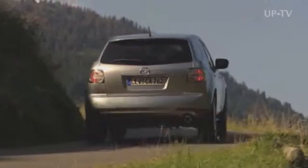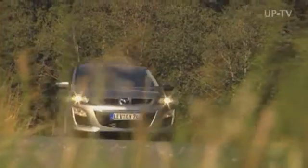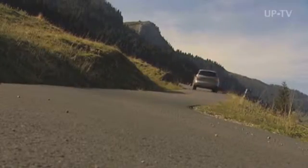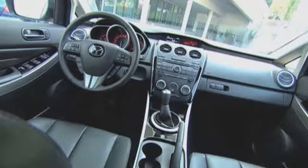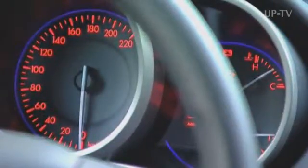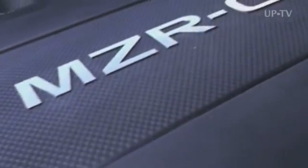Mazda has thoroughly upgraded the CX-7 in the market since October 2007. The new front end in its typical 5-point look, more sophisticated materials inside, enhanced driving comfort, even more agile handling, and the new 2.2 MZR CD common rail diesel are the most important changes.